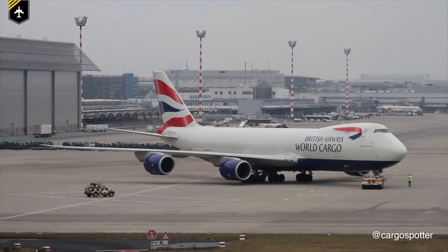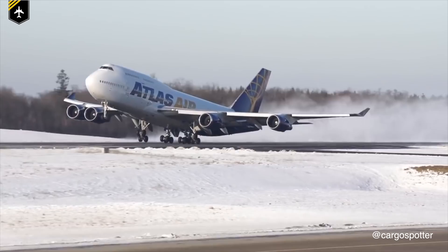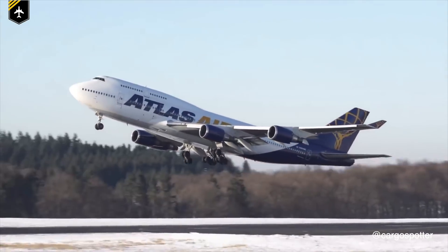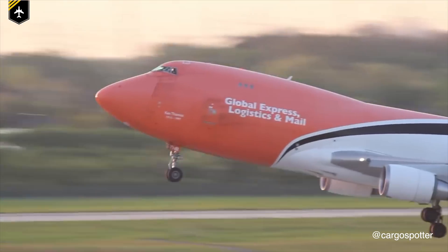Many of you can immediately spot a Boeing 747 from a distance, either taxiing on the ground or on departure as she slowly crawls her way up into the sky. Now, besides being known for her incredible size, length and power, it's her iconic hump that separates her from all other airplanes.